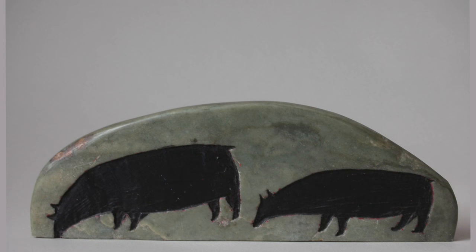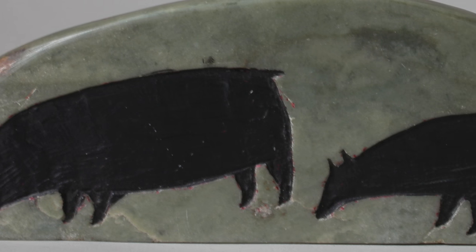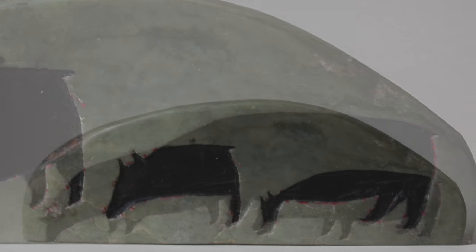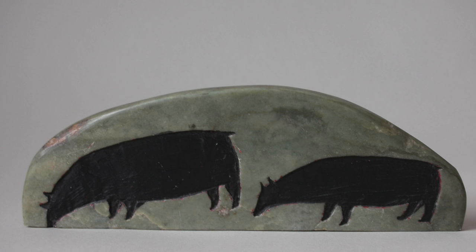Judith and I have found that at their best the works are satisfying in themselves as objects, and at the same time embody many of the cultural forces past and present that constitute the special form, flavour, and impact of the Canadian Inuit experience.